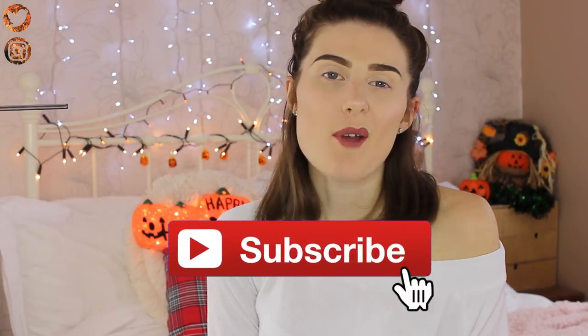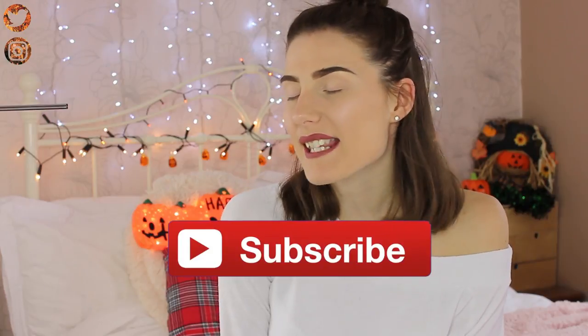So today I have an autumn haul for you. I didn't go too crazy but I do have two Primark bags and a couple of bags from other places as well. Remember to hit the subscribe button if you want to see more of my videos, and also click the little i in the corner to see my previous video. Let's crack on with what I bought.